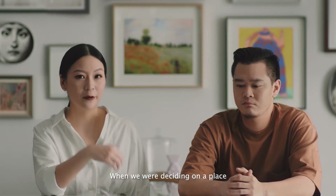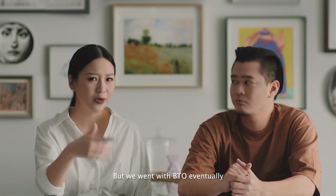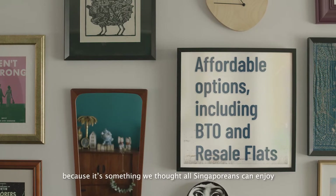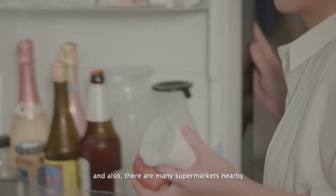When we were deciding on our place, we looked at the different available options for BTO and resale flats. But we went with BTO eventually because it's something we thought Singaporeans can enjoy. We decided on Bukit Batu because it's near my parents' place. It's a mature estate, and also there are many supermarkets nearby.